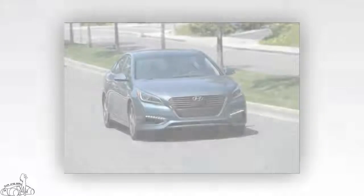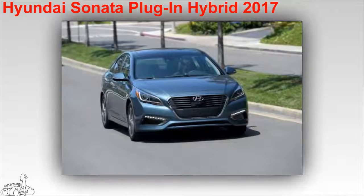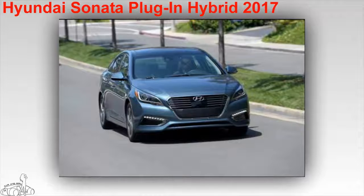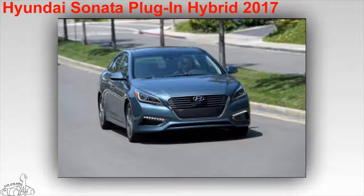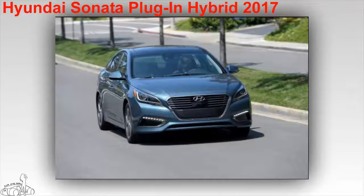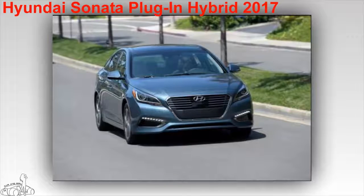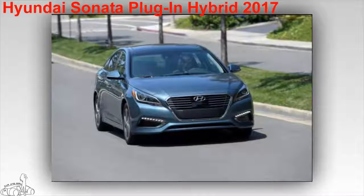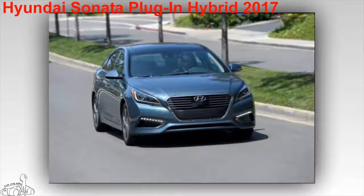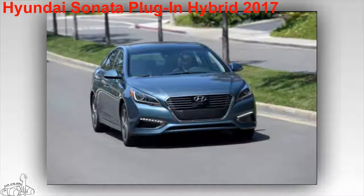Hyundai Sonata Plug-in Hybrid 2017. Vehicle consumption is only 6.03 liters per 100 kilometers on mixed roads. The operating range for a full battery charge is 43 kilometers, then switches to a gasoline engine. Total range with battery and fuel tank combined is 950 kilometers. The car owns a 2.0-liter four-cylinder engine combined with an electric motor, with a total capacity of 202 horsepower. The starting price is $34,600 US dollars.